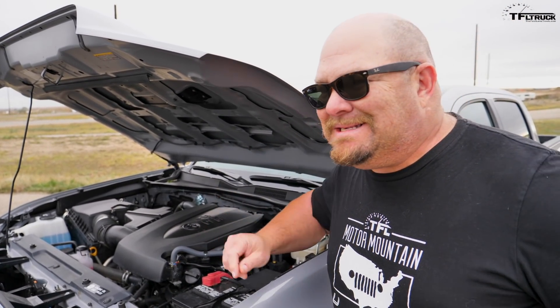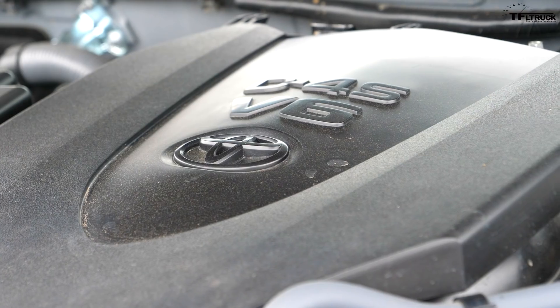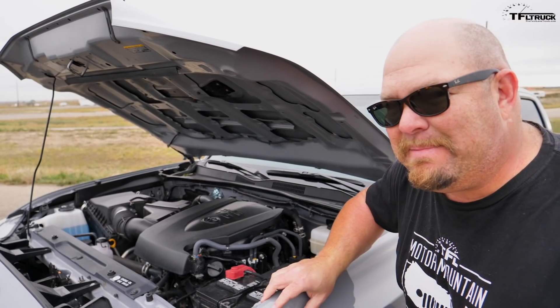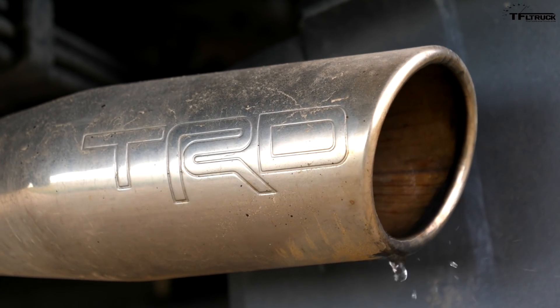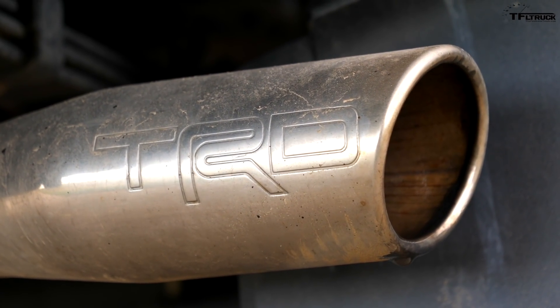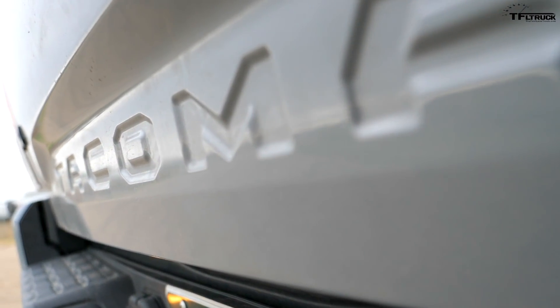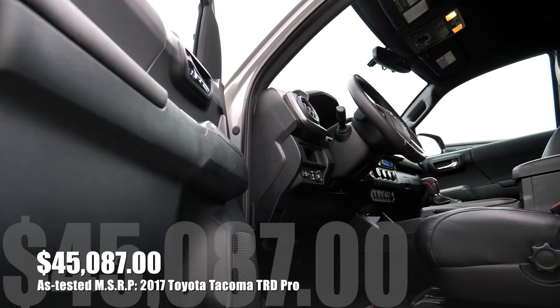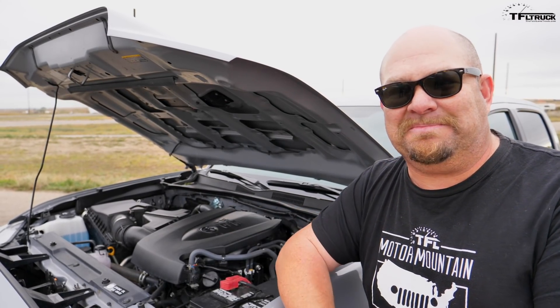What you see here is a 278 horsepower V6 — it's 3.5 liter, and it puts out 265 pound-feet of torque. This is among one of the few trucks that you can seriously take off-road that has a six-speed automatic, or an optional six-speed manual.